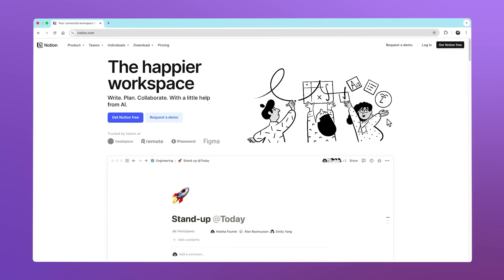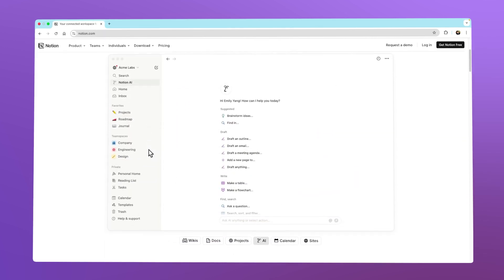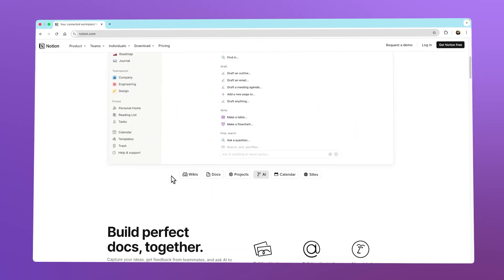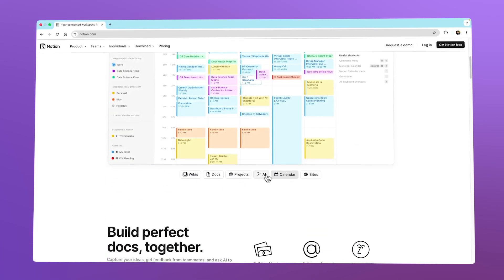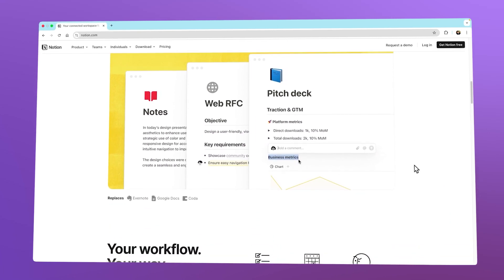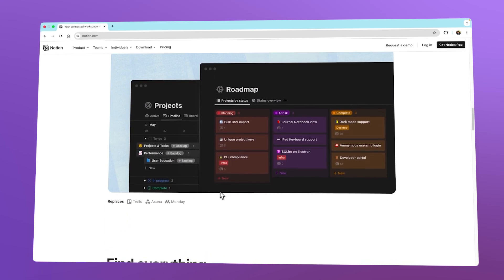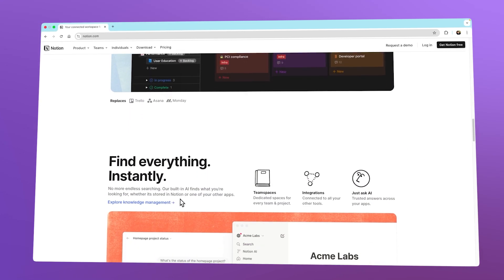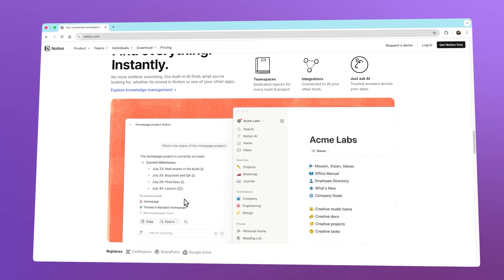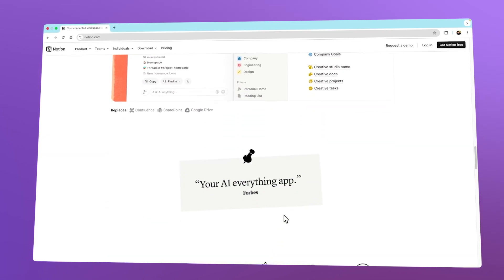If you aren't familiar with Notion, it is one of the most popular productivity tools out there. It is a simple yet powerful tool that helps people and teams stay organized and on track. Whether it's managing personal tasks, planning work projects, or preparing content ideas, Notion makes it easier to create a system that works for you and your team. It's popular because it's flexible — you can use it for anything from a basic to-do list to running a whole company's workflow, all in one place.